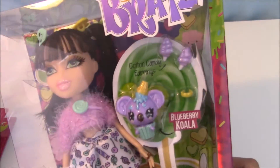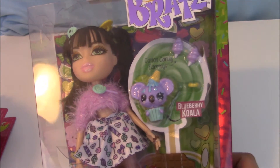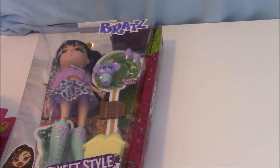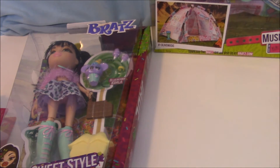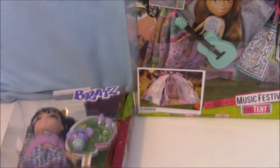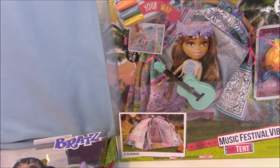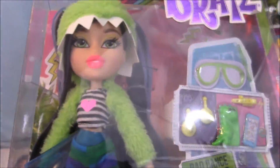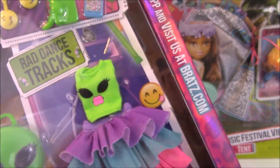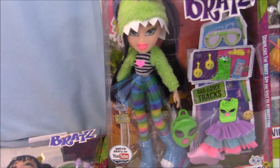Jade comes with a little koala cupcake fro-yo guy and she's really pretty. I also got a Music Festival Tent, which I already showed you, and to go with it I got Musical Festival Jade — she's really awesome. She's monster and alien themed, and her style for the music festival was very unique compared to the other girls, so I picked her out.